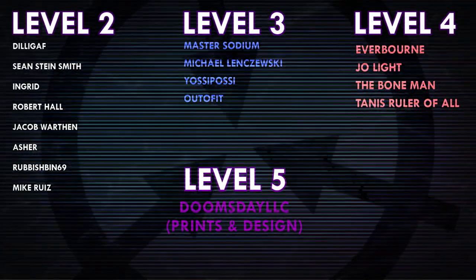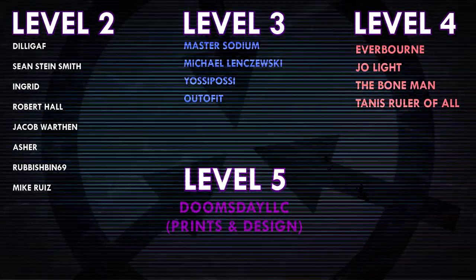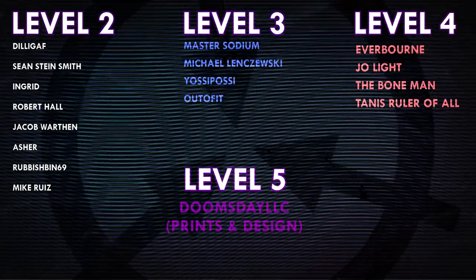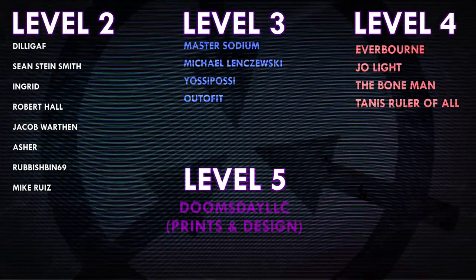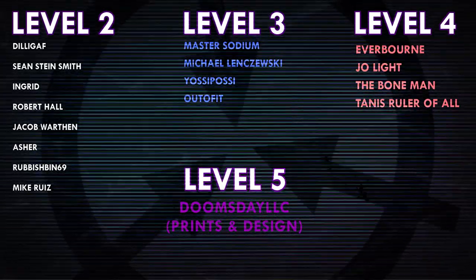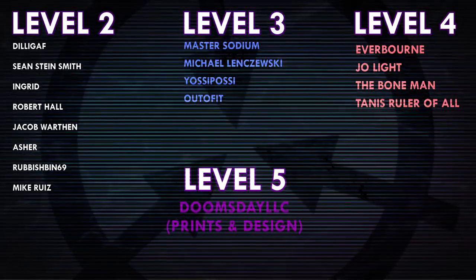Thank you all so much for watching, and a huge thank you to all of my patrons on Patreon. Special shoutout to Everborn, Joe Light, TheBoneMan, Tannis, RulerOfAll, DoomsdayLLC, Prince and Design. If you'd like to help support the channel, head on over to patreon.com/drmaxwell — link in the description.